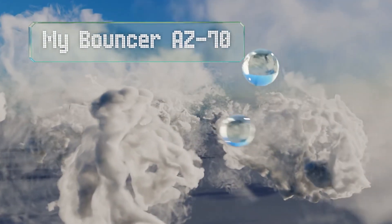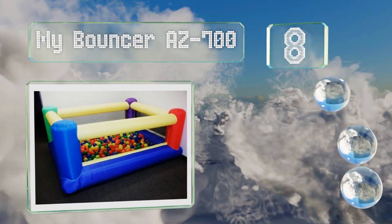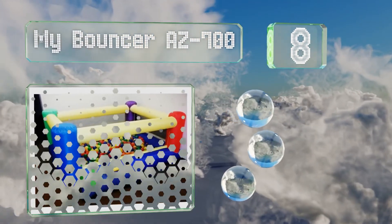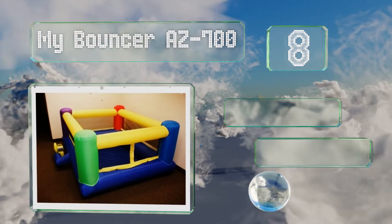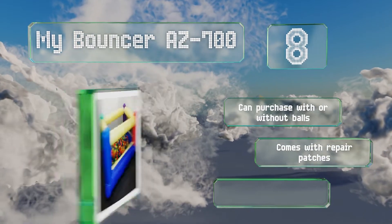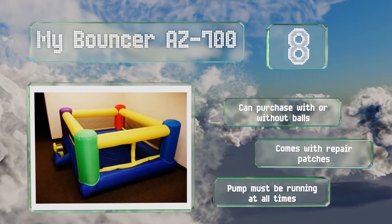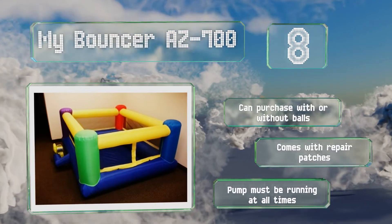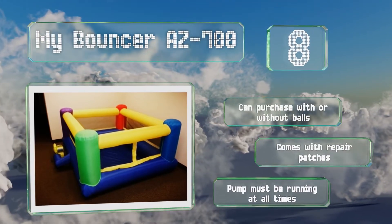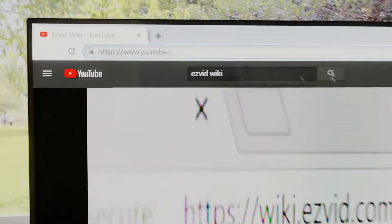Coming in at number eight, measuring 84 by 72 inches, the My Bouncer AZ 700 is great for birthday parties and other events with lots of energetic little ones in attendance. It can conveniently be inflated in less than 60 seconds with the included blower. You can purchase this one with or without balls and it comes with repair patches either way. However, the pump must be running at all times.